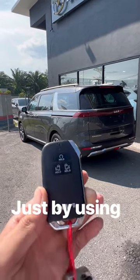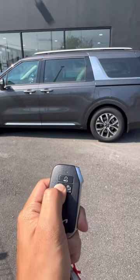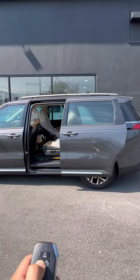Let me show you guys what you can do just by using the key for the Kia Carnival. If you press and hold this, it opens up the left sliding door. Press and hold again and it automatically closes.